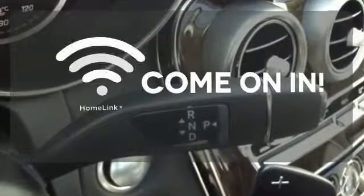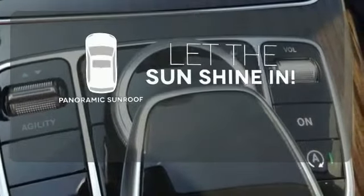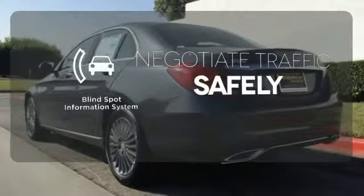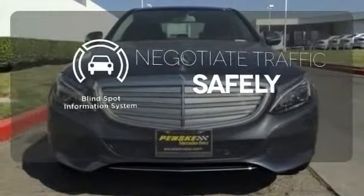Doors open and your path is well lit with HomeLink. Opening up to the world is a little easier with the panoramic sunroof. Safety comes by being aware of your surroundings, and for that, the blind spot indicator can't be beat.